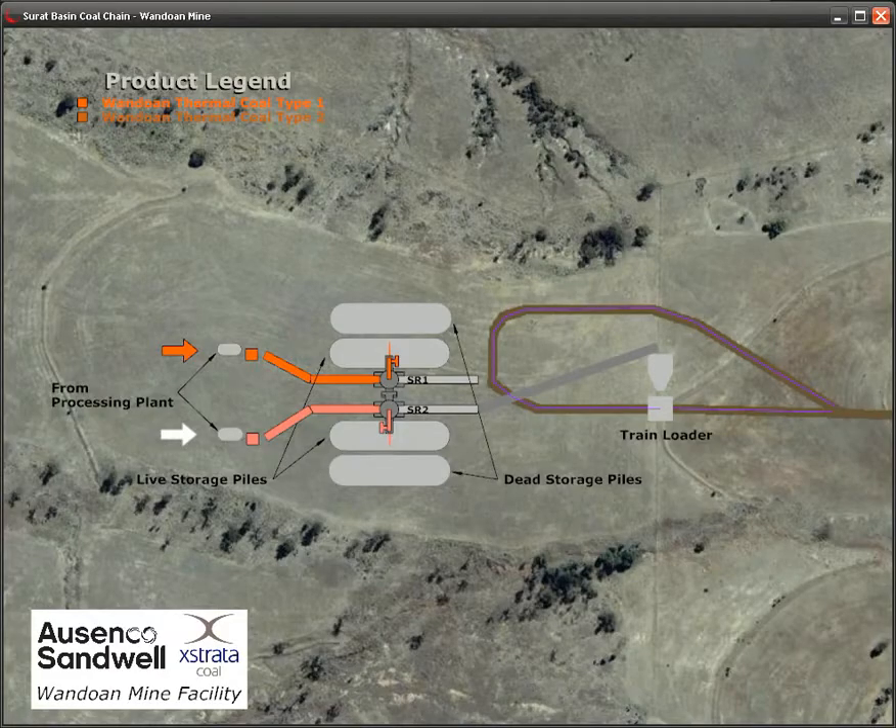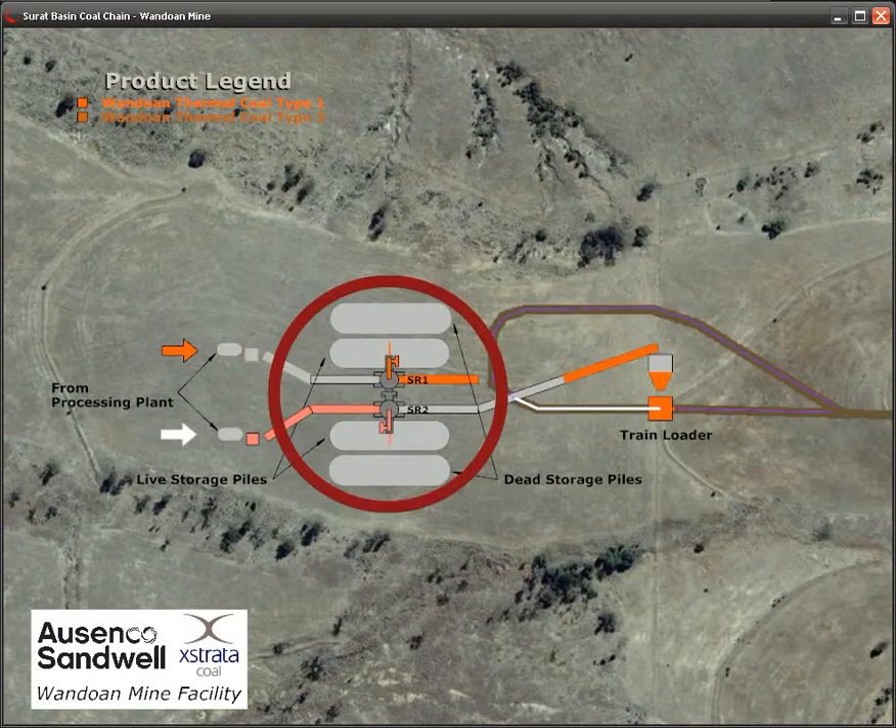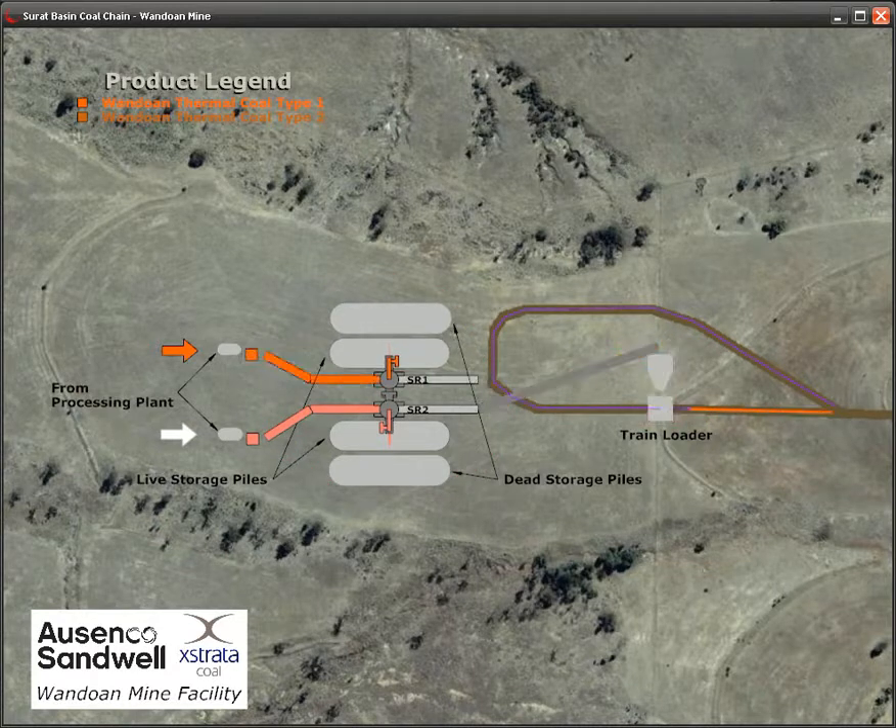The Surat Basin coal chain begins at the new Wandoan mine. Product from the coal processing plant is sent to a stockyard for storage, and is later reclaimed and loaded onto waiting trains. Variation in train loading time caused by machine failures can delay other trains waiting to enter the mine area.